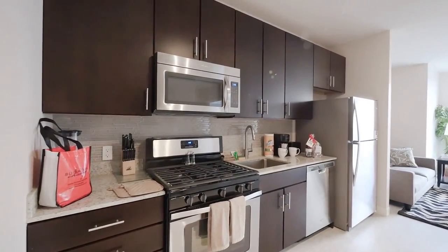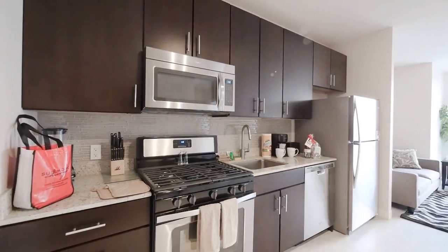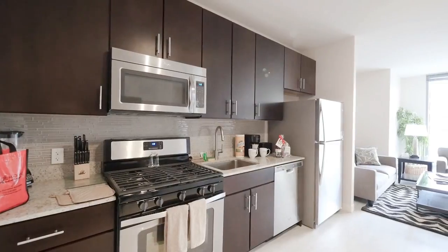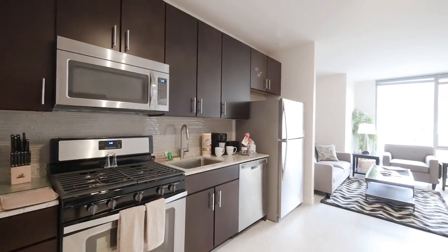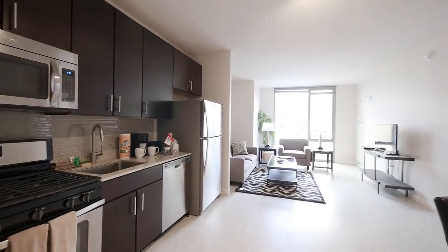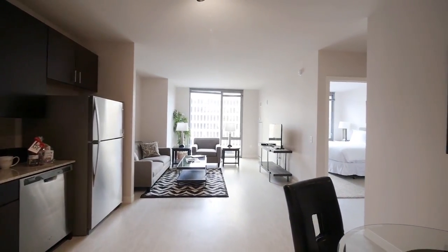You've got stainless steel appliances, a five-burner gas range, a large undermount farm-style sink, glass-tile backsplash, dishwasher, and a microwave. There's white stained plank flooring that continues throughout the unit.